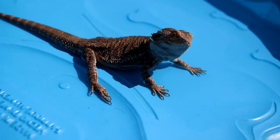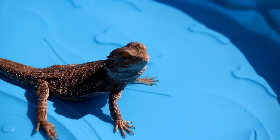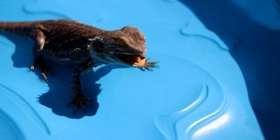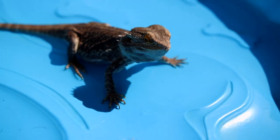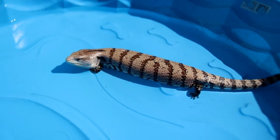Now we're going to teach Malachi some tricks in the pool — some positive reinforcement. Malachi, can you sit? Stay. Good boy. We love that — we love a well-trained lizard.